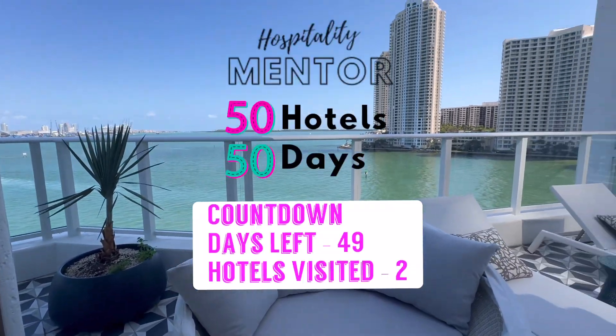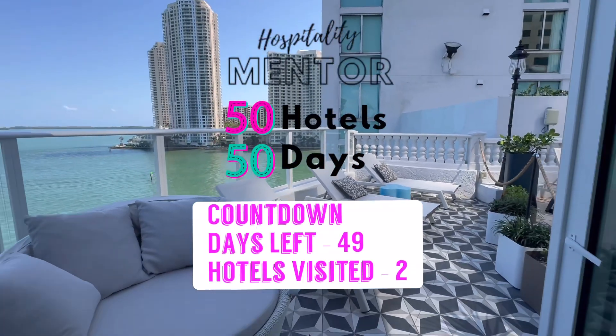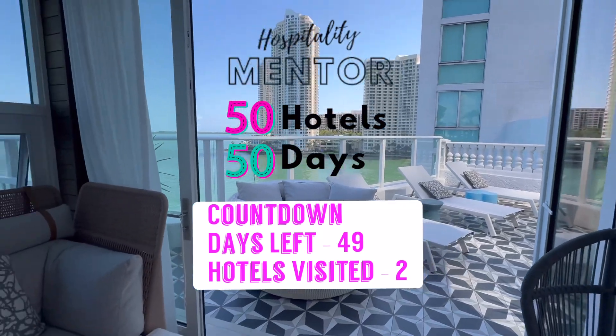Next time you're in Miami make sure to check out the Intercontinental Hotel in downtown Miami.